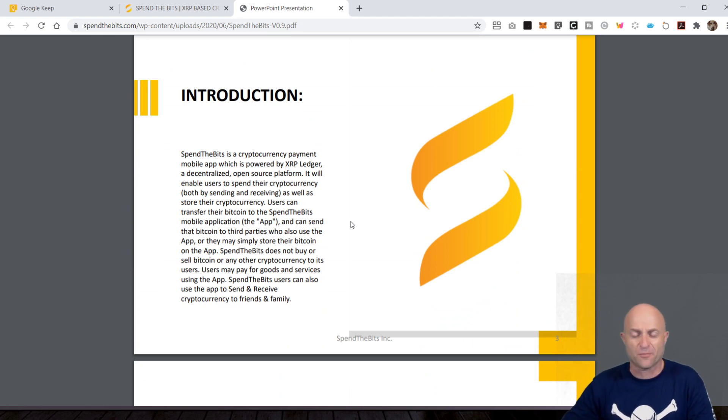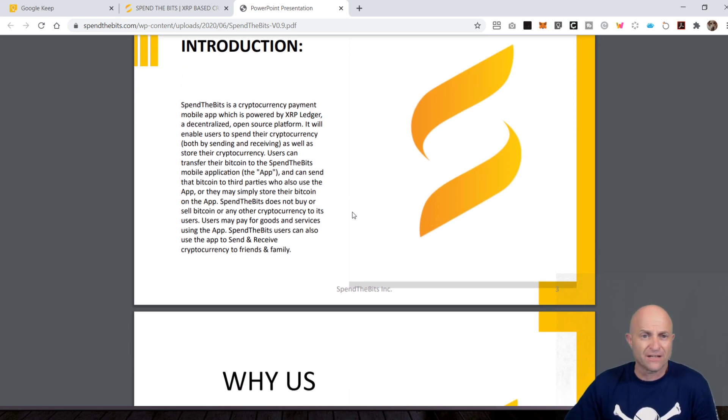But the ledger does offer a lot of unique things, a lot of unique functionality. Baked into the XRP ledger is an exchange. So through that exchange, you can transact — it moves, it has the capability — and this is how they're doing it.